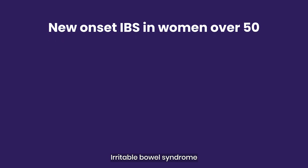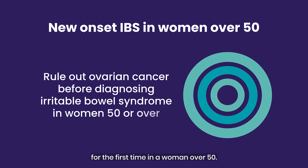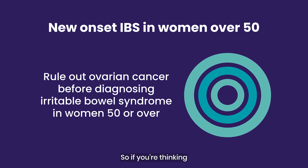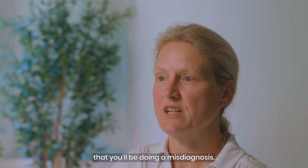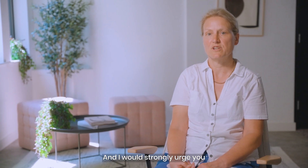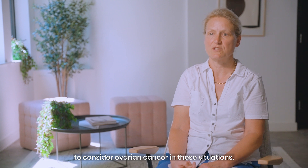Irritable bowel syndrome is just not something that presents for the first time in a woman over 50. So if you're thinking about diagnosing somebody with IBS for the first time over 50, please think twice — you're very likely to be making a misdiagnosis. I would strongly urge you to consider ovarian cancer in those situations.